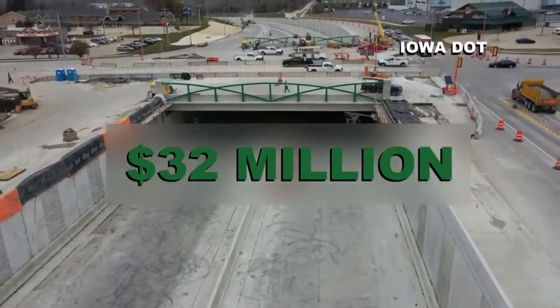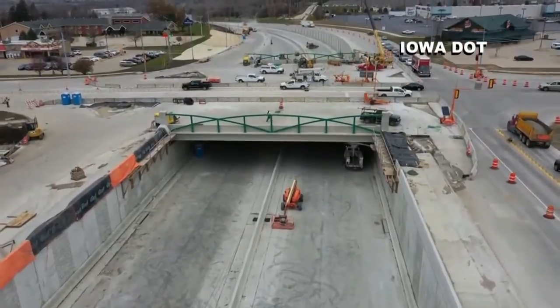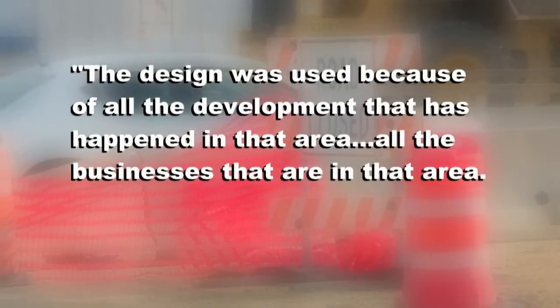The DOT says they only have a few of them in the state. The design was used because of all the development that has happened in that area — all the businesses that are in that area.